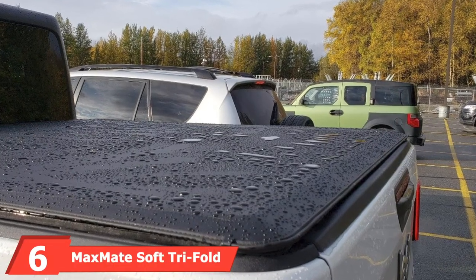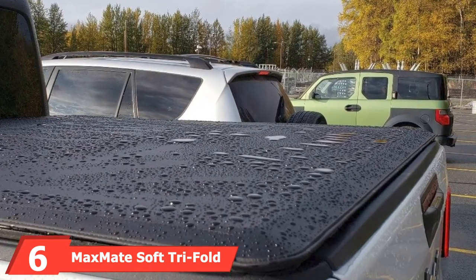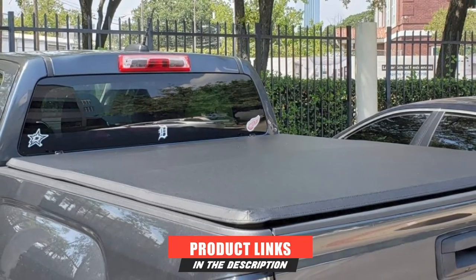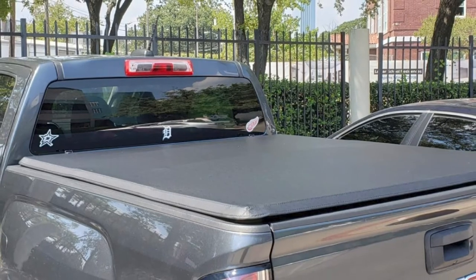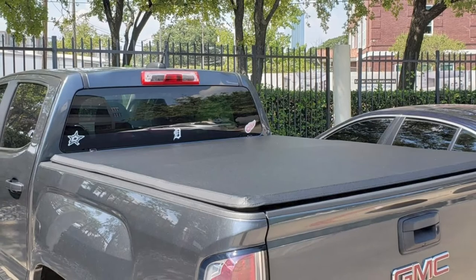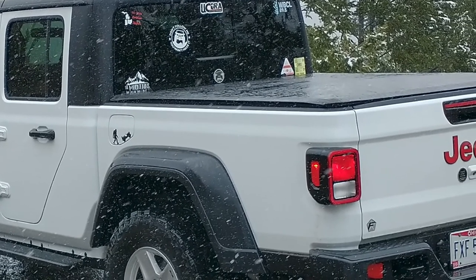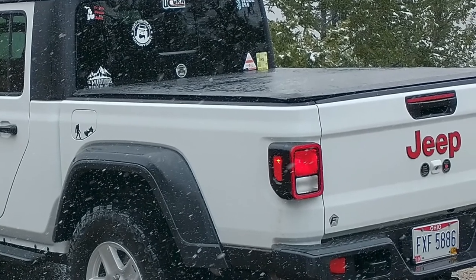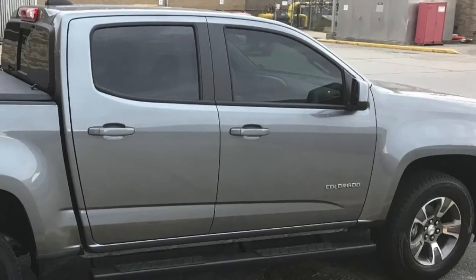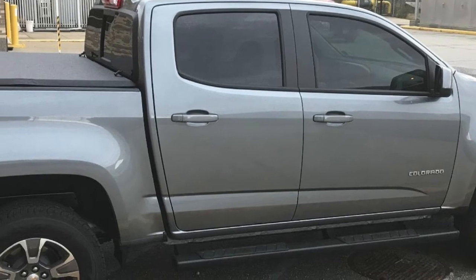The number 6 position is dominated by the MaxMate Tri-Fold Tonneau Cover. It is popular among users. Apart from the warranty, this one has the same specs as the Tyger Auto. It is made using marine-grade vinyl and an aluminum frame, which is light and strong. This makes for a very impressive product that will surely keep away thieves and prying eyes.